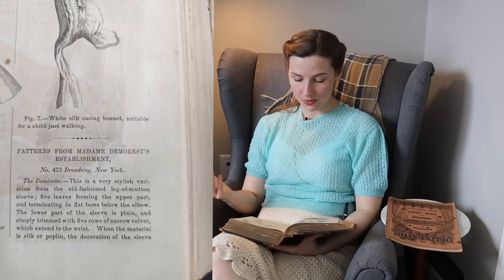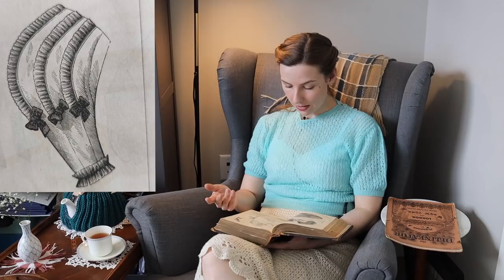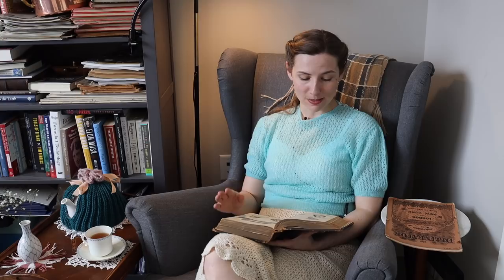The next section has a little more explanation with each illustration. We have patterns from Madame Demarest's establishment in New York, Broadway. The demisette is a very stylish variation from the old-fashioned leg-o'-mutton sleeve, five leaves forming the upper part and terminating in flat bows below the elbow. The lower part of the sleeve is plain, trimmed with five rows of narrow velvet extending to the wrist. When the material is silk or poplin, the decoration should be black. Then the medallion sleeve: plain at the top, gathered into a band at the wrist, trimmed with medallions of material edged on both sides with black lace, terminating in a flat bow of silk or velvet.